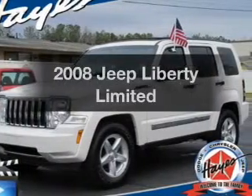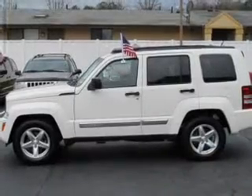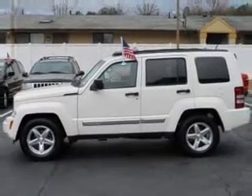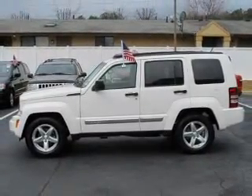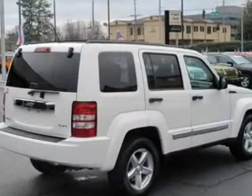Introducing the 2008 Jeep Liberty. If you're looking for an automobile with great attributes, look no further. With a reliable six-cylinder engine that responds smoothly to its automatic transmission, anti-lock brakes help you bring your vehicle to a safe stop.